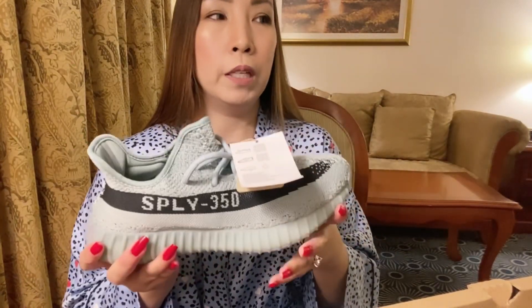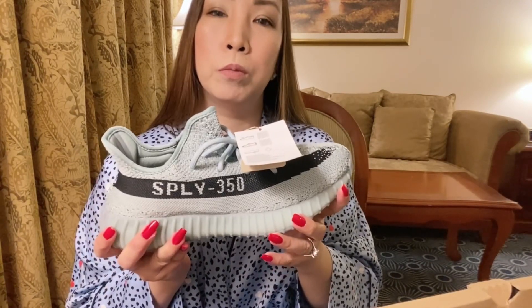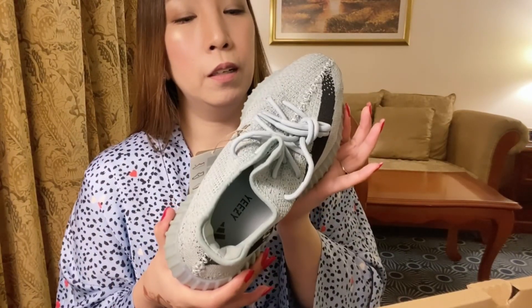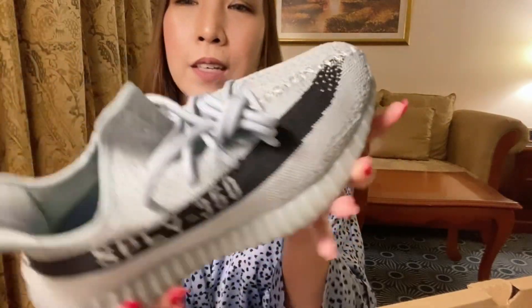Fortunately, Yeezys are always easy to sell — that was before the split between Yeezy and Kanye though, and I'm not sure what the outcome will be now. But I'm so lucky — the third time, last October 2022, I got this delivered to me. I bought it online and received it in about two days, delivered right to my home.